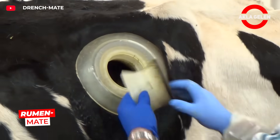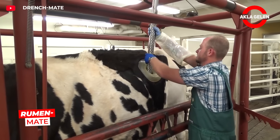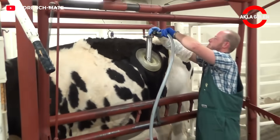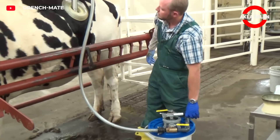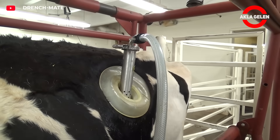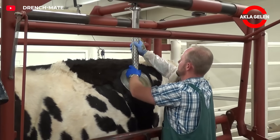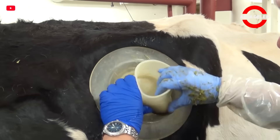RumenMate supports the digestive system by transferring rumen fluid from a healthy cow to sick animals. Thanks to its special perforated probe, pure rumen fluid can be easily collected from a healthy cow and given directly to the sick cow. This system helps animals recover quickly and increases productivity.